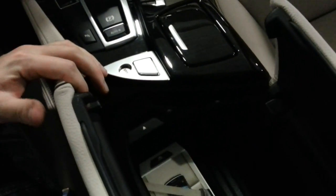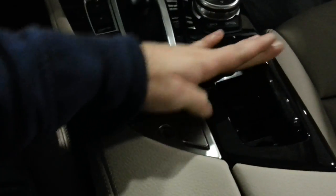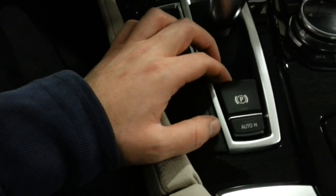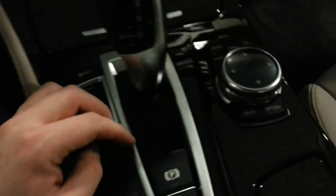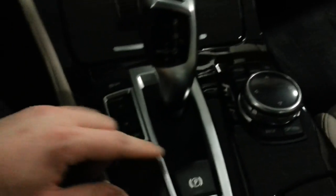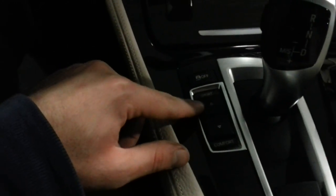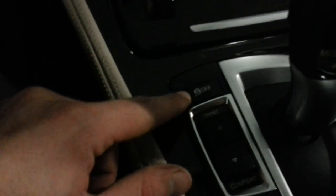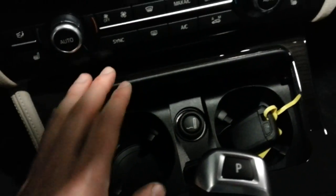AUX, USB, and Bluetooth connectivity with storage. Electronic parking brake with auto hold, iDrive controller, sport setting, and comfort setting. This is your ESP — remember this car is rear-wheel drive. 2 cup holders.